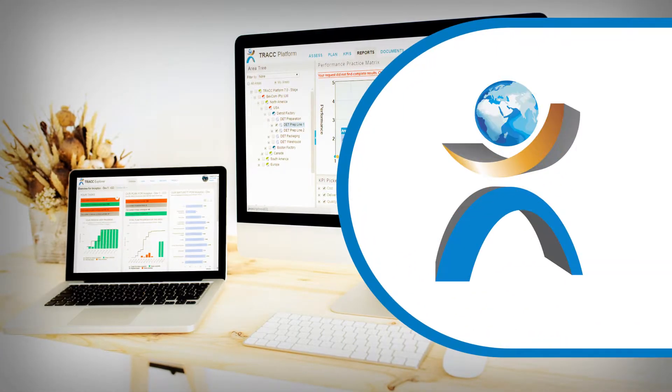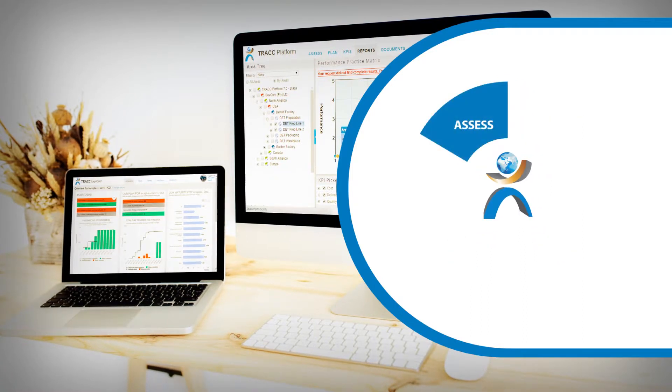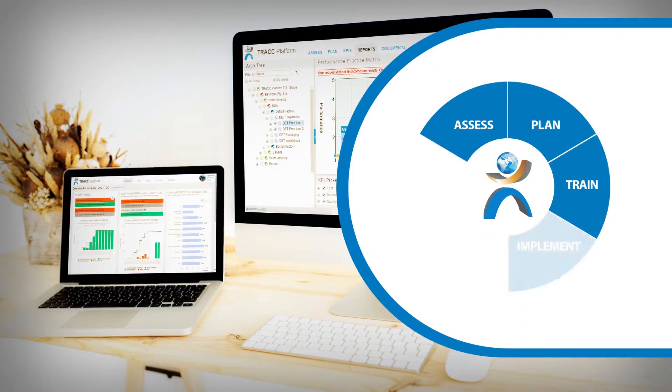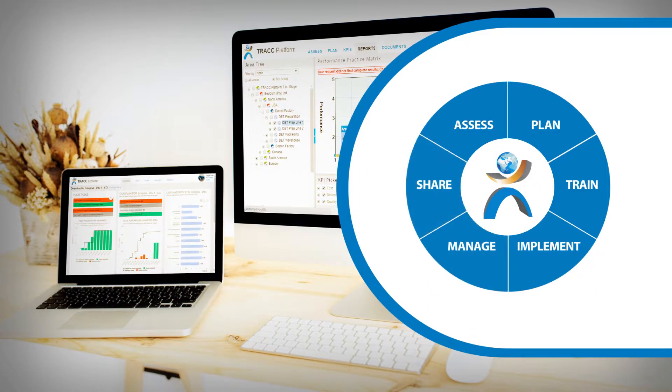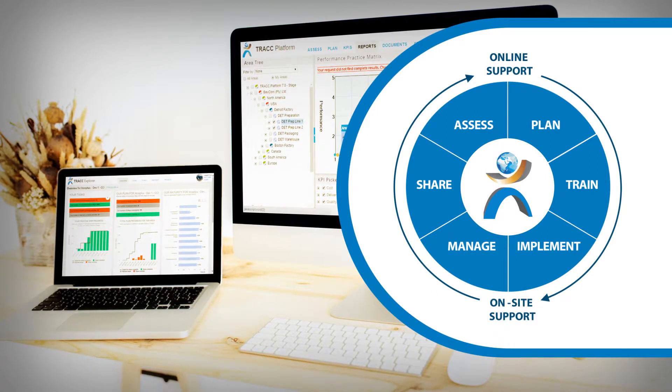In essence, Track enables sustainable competitive advantage by allowing you to assess, plan, train, implement, manage, and share best practice standards on the journey towards your Industry 4.0 vision.